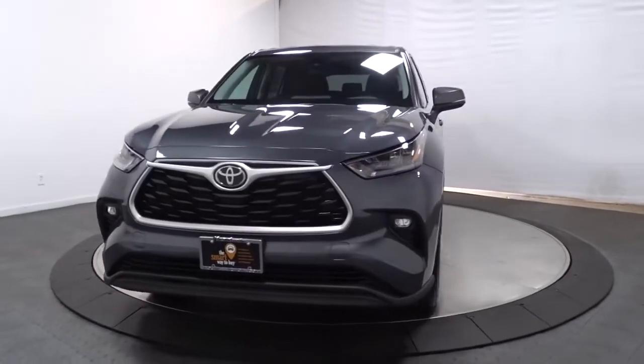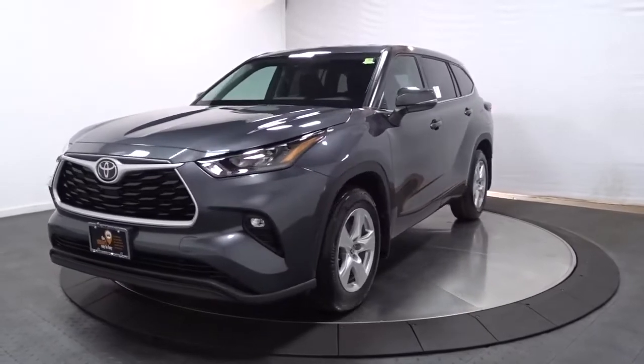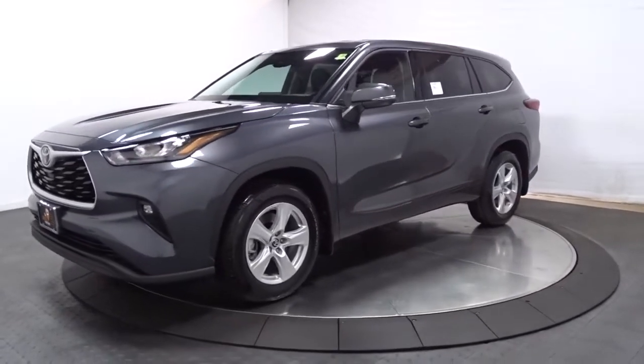Looking for your dream car? It could be the 2022 Toyota Highlander. Here's a sleek and sporty Toyota Highlander your family will love.